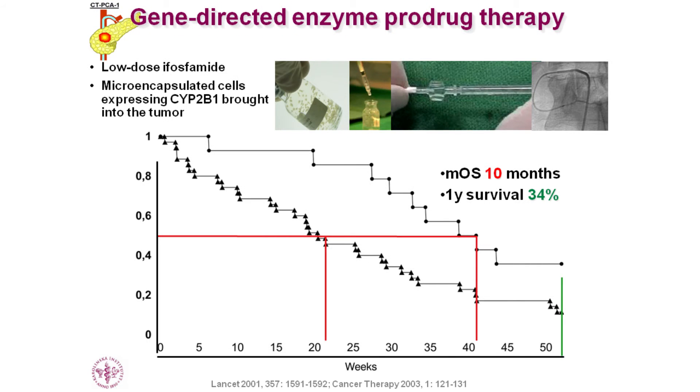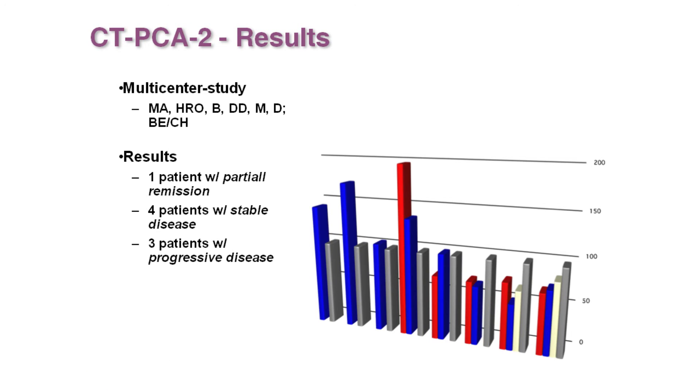The stable disease in most cases and partial response in two from the first study — these CAT scans were quite remarkable. And even in the second multicenter study, we could basically repeat those results. The problem then was that it was not possible to freeze-thaw the capsules at the developmental stage they were in 15 years ago, and also quality control of the cell content and enzyme activity was not easy. So for that matter, the project was abandoned by the former company.